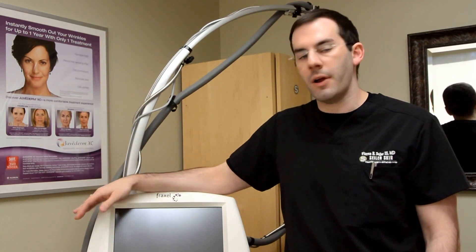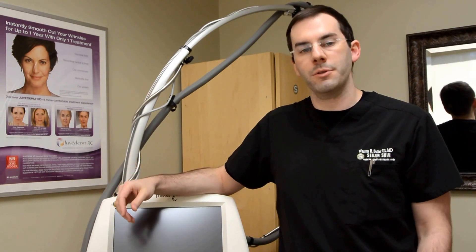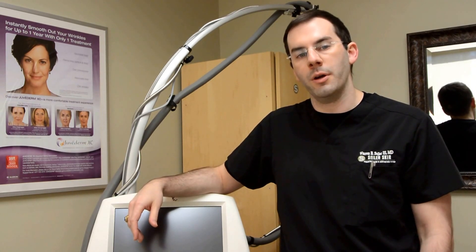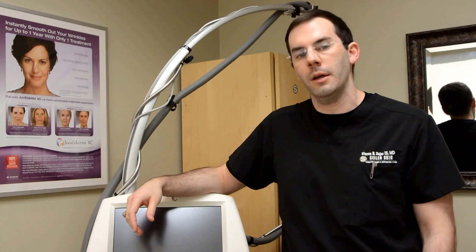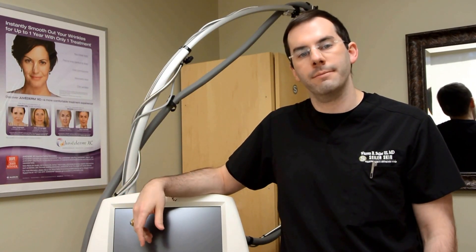I think this is the best fractionated laser on the market, and I've been using it for about three years, and we get great results with it. So come see us for a consult. We can really tailor the treatment protocol for you over the next six to twelve months to exactly what you need, and what your budget, and what your downtime allowance is. So thanks for watching.